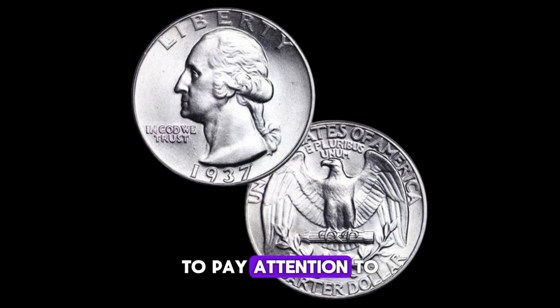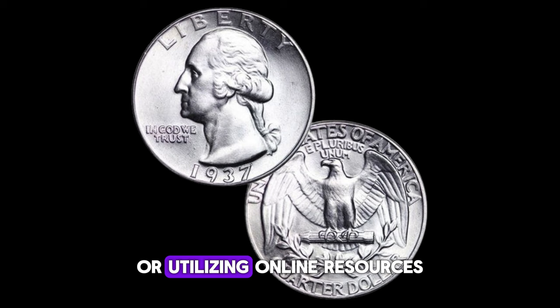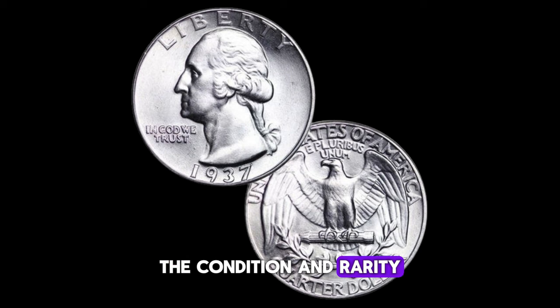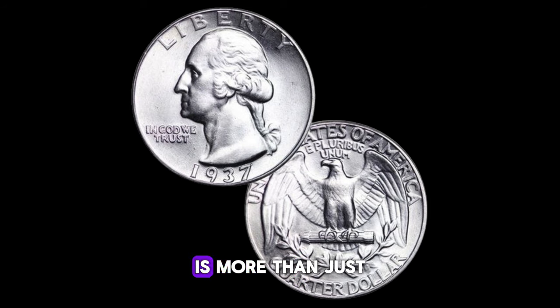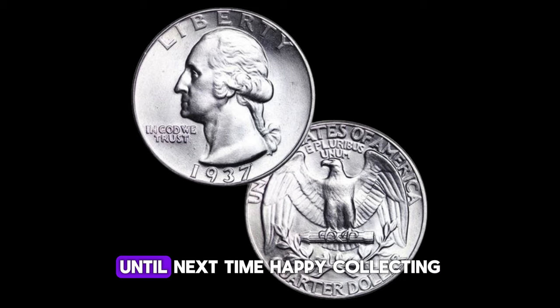It's essential for collectors to pay attention to these details when evaluating their coins. To determine the value of your 1937 Washington quarter, consulting a reputable coin dealer or utilizing online resources such as price guides and auction results can provide valuable insights. The condition and rarity of your coin are paramount in determining its worth. The 1937 Washington quarter dollar coin is more than just a piece of currency — it's a tangible piece of history that holds significant value for collectors worldwide.